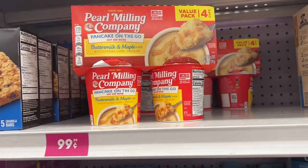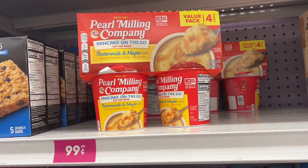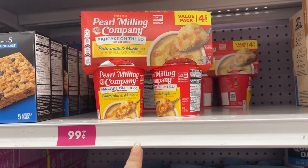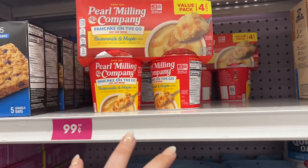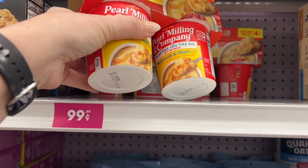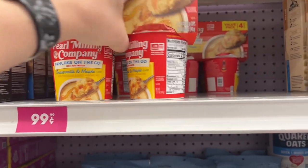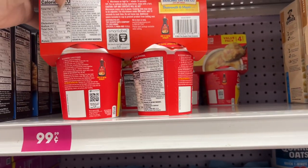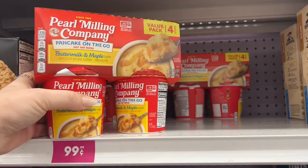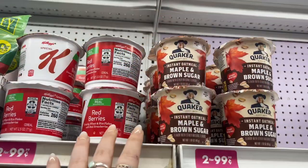Pearl Milling Company — the kids can just pop one of these in on a Friday morning and there's their breakfast, because I'm not cooking. It's 99 cents for all four — buttermilk and maple flavor. You probably don't even need syrup on this. I think I'm gonna grab one and give it a try for those mornings I don't want to do anything.